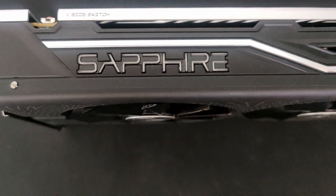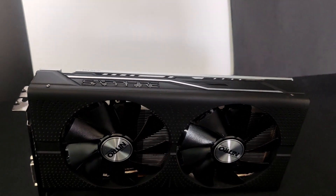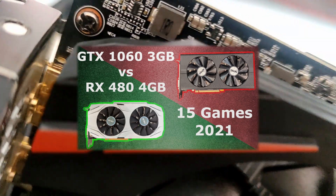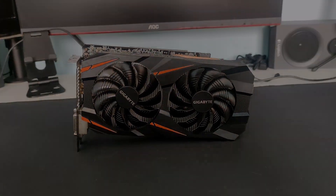Hello everybody, what's up? In this video, we'll be comparing the RX 480 4GB with the GTX 1060 6GB. Previously, we compared it with the 3GB version and the RX 480 on average was 6% faster. Let's see how the 6GB compares now in 2021.